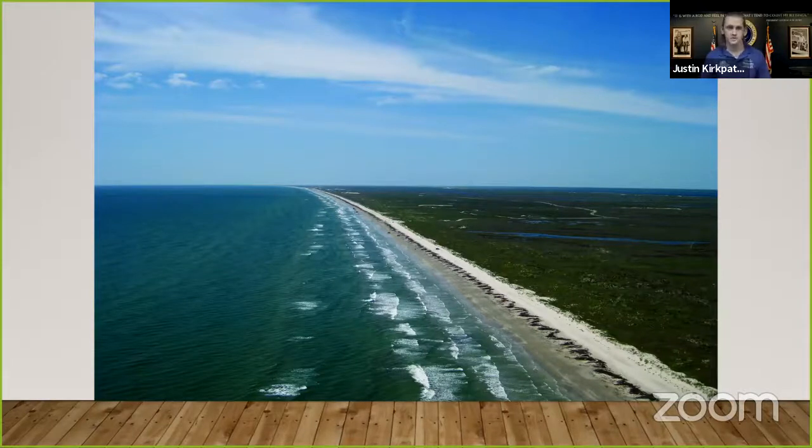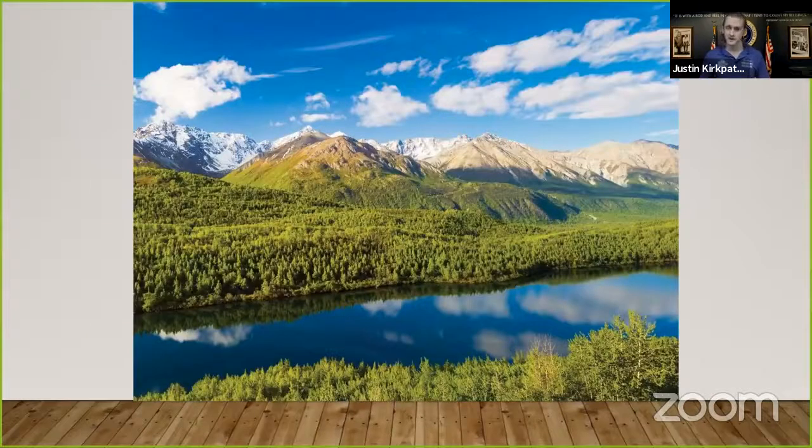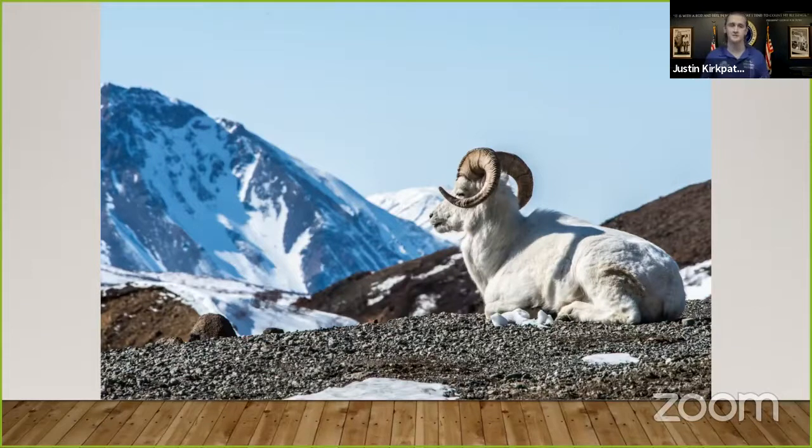Chugach National Forest was created in 1907 by Theodore Roosevelt. It's located in South Alaska on the Prince William Sound and spans 5.4 million acres of forest land. With a forest that big, you're going to have a lot of animals which call it home. It's home to 20 million birds yearly and it's the only national forest which supports Dall sheep. It's also home to several groups of Athabascan Native Americans who continue traditions that are thousands of years old in the forest.